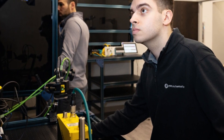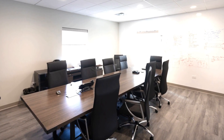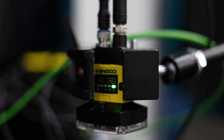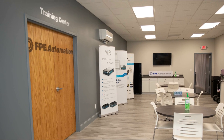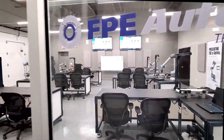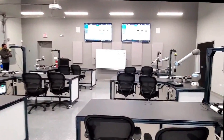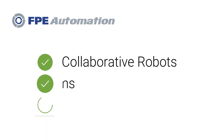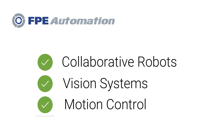Today, they feature capabilities and product demos not available anywhere else in the region. Here at FPE, we feel that the education of our customers and their employees is paramount in the successful implementation of in-plant automation. In particular, collaborative robots, vision, and motion control.